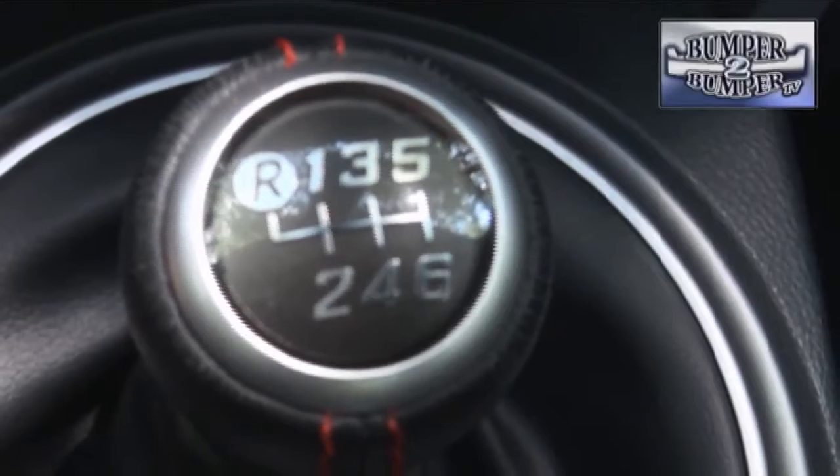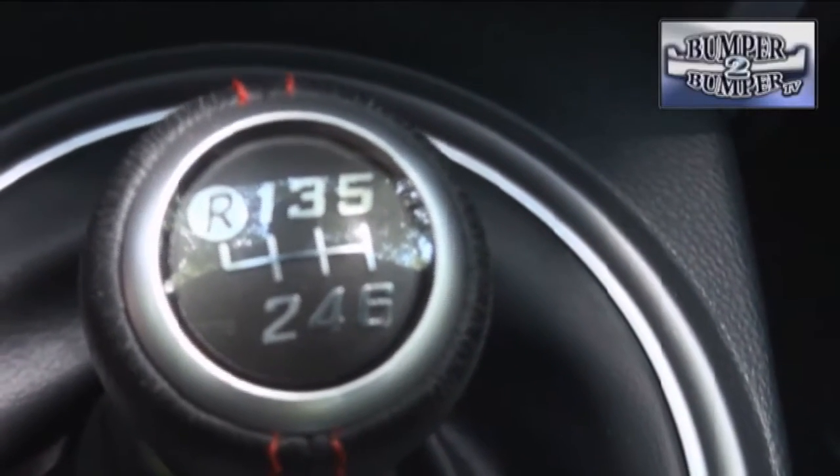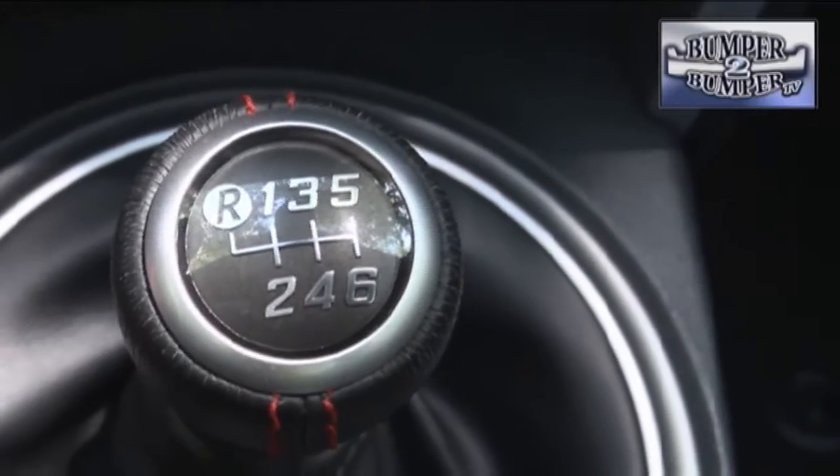Even though it's not usually a popular choice these days, the FRS still offers a manual gearbox. There is a six-speed automatic available, but to be honest, we like the manual better.